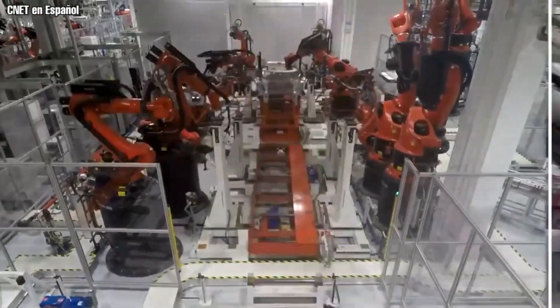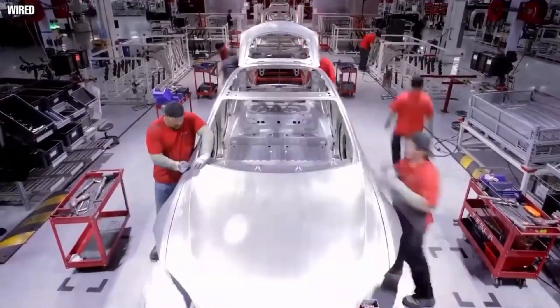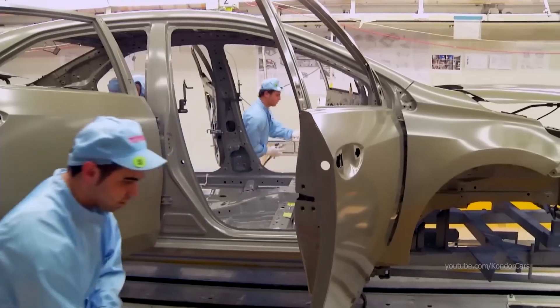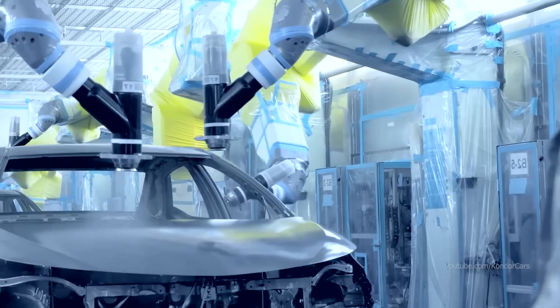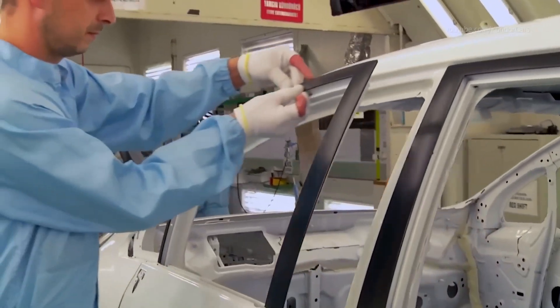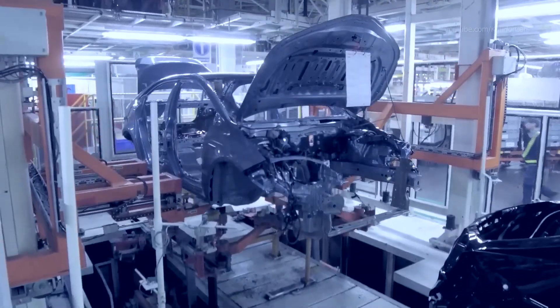Second, increased effectiveness: giga casting decreases manufacturing process complexity by swapping out many welded components for a single cast module. Tesla was able to eliminate about 600 robots from the Model 3 assembly process, achieving greater operational efficiency. Additionally, because battery weight is critically important to electric vehicles, the weight reduction accomplished with giga casting is especially significant, improving vehicle performance and range.